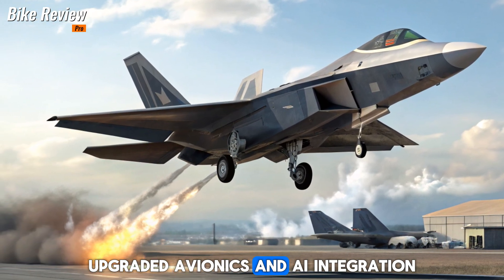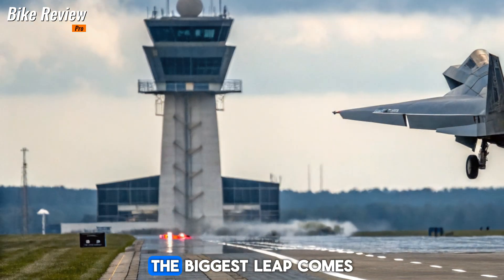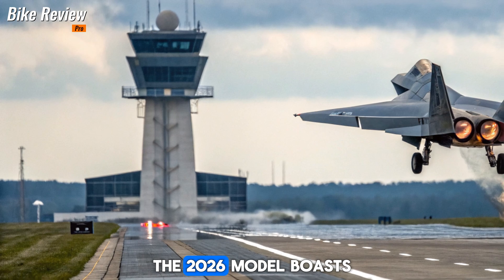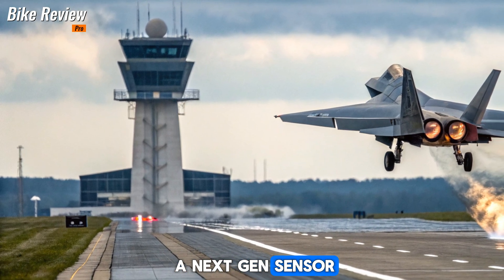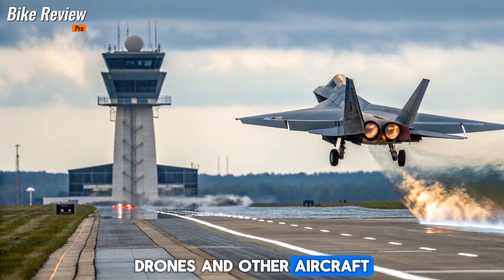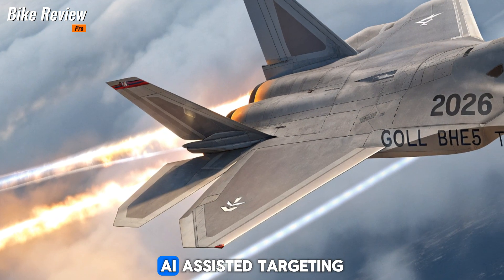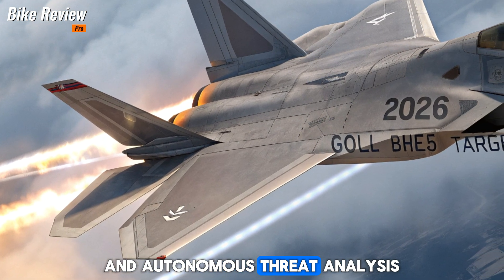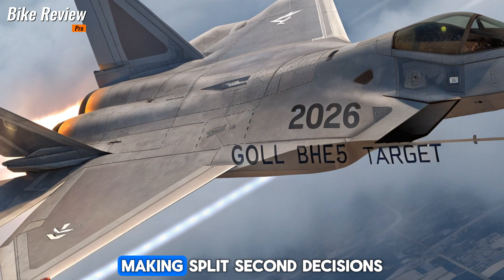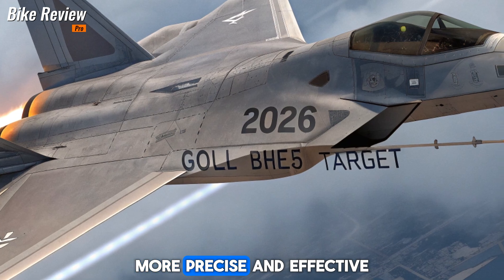Upgraded avionics and AI integration. The biggest leap comes in the avionics and AI systems. The 2026 model boasts a next-gen sensor fusion system, integrating data from satellites, drones, and other aircraft in real-time. AI-assisted targeting and autonomous threat analysis give pilots an unprecedented level of situational awareness, making split-second decisions more precise and effective.